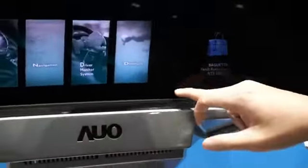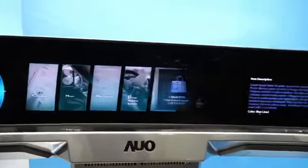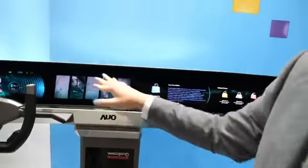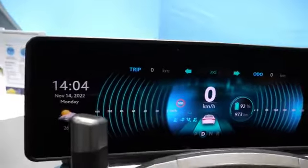There's a separation of about 7 millimeters here with a bezel. We also have a driver monitoring system on the driver's side, working with an algorithm developed in-house at AUO.